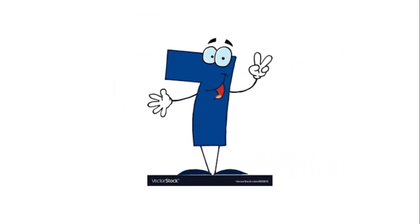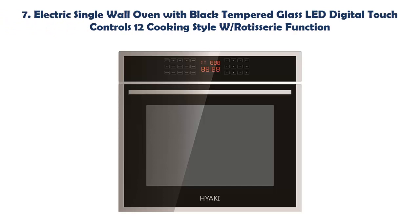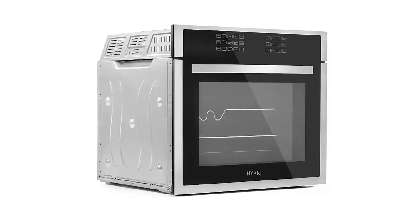Our list at number 7: Electric Single Wall Oven with black tempered glass, LED digital touch controls, 12 cooking styles, and rotisserie function. This electric wall oven model boasts 2-layered tempered glass to help avoid burns, a simple easy-to-clean flat inner enamel tank, and a rack with 5 different rack positions.